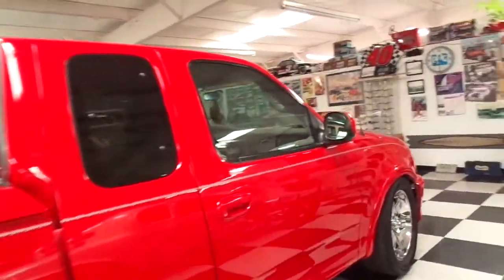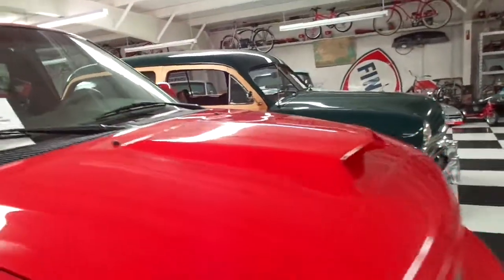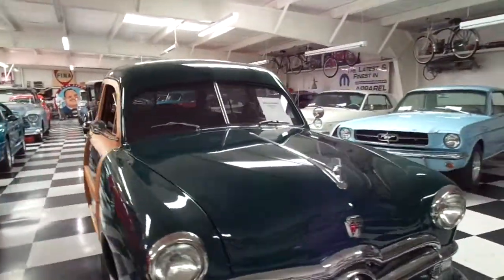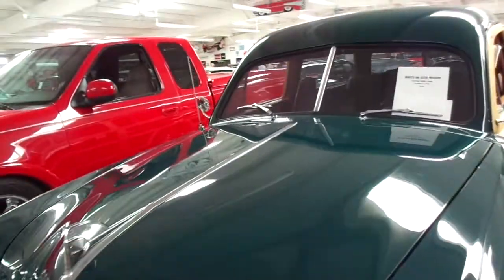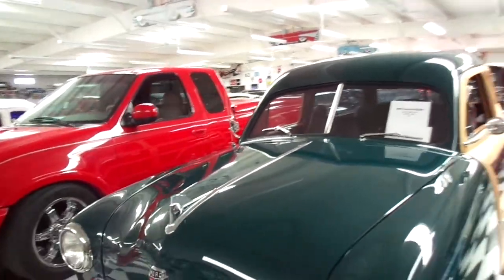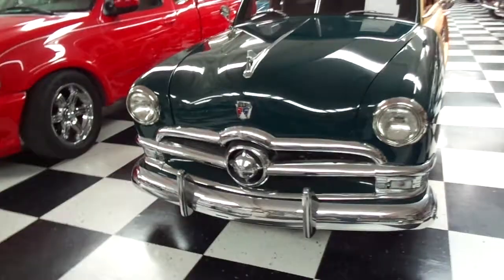Looks like a more modern pickup truck here with nothing on the sign. And here we go — a Woody! A 1949 Ford Woody Wagon with a Cobra 5.0 Cobra V8 and 5-speed. Check out that grill.